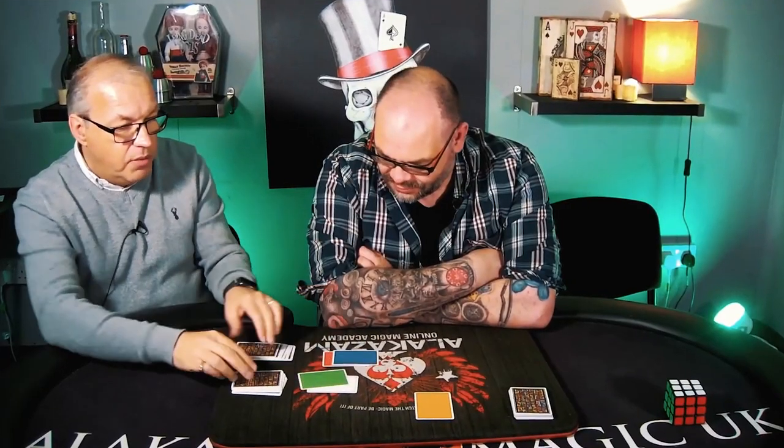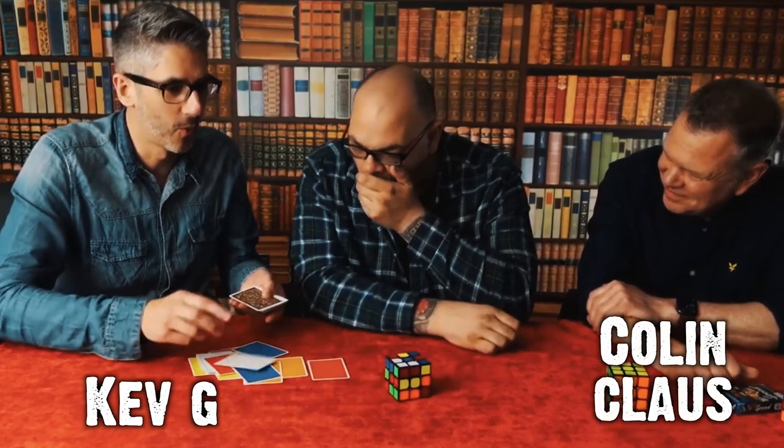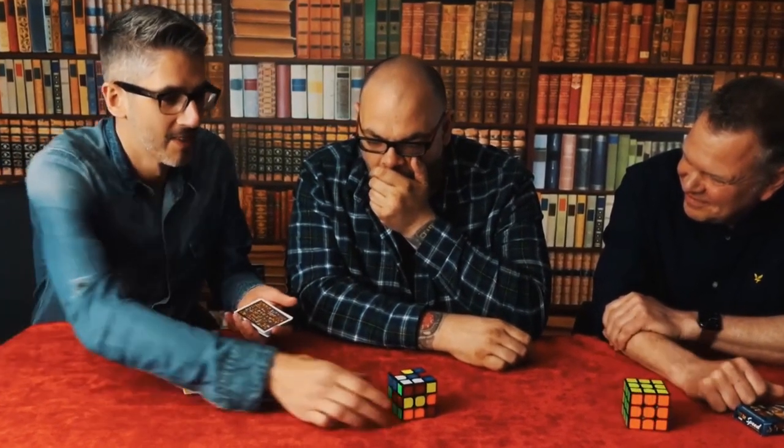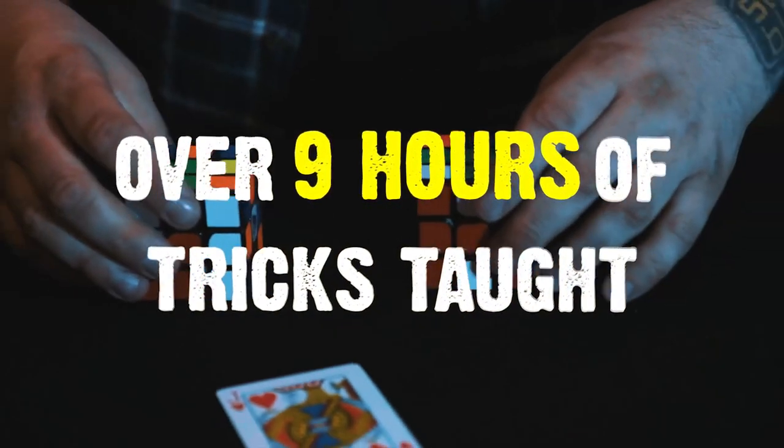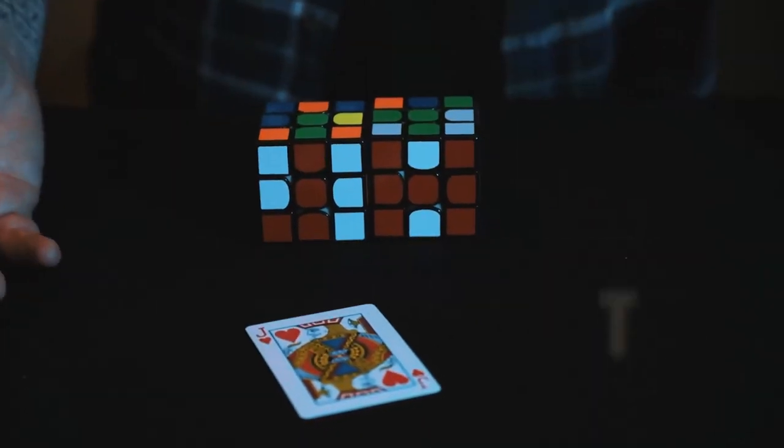I'm joined on this project by the legend Peter Nolody, who shares some amazing mentalism routines. I'm also joined by Kev G and Colin Klaus from The Refractor Project — two people who I think it's fair to say are the leading experts when it comes to magic with ungimmicked Rubik's Cubes, and they share some unpublished, never-seen-before material.